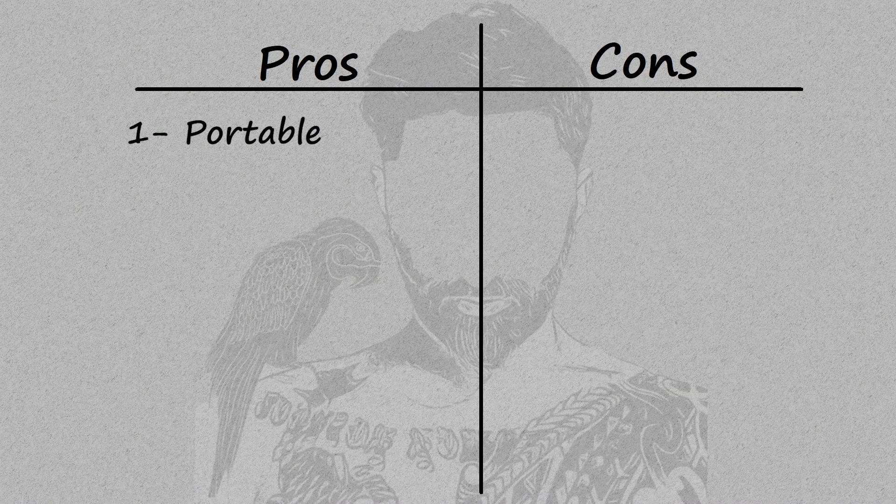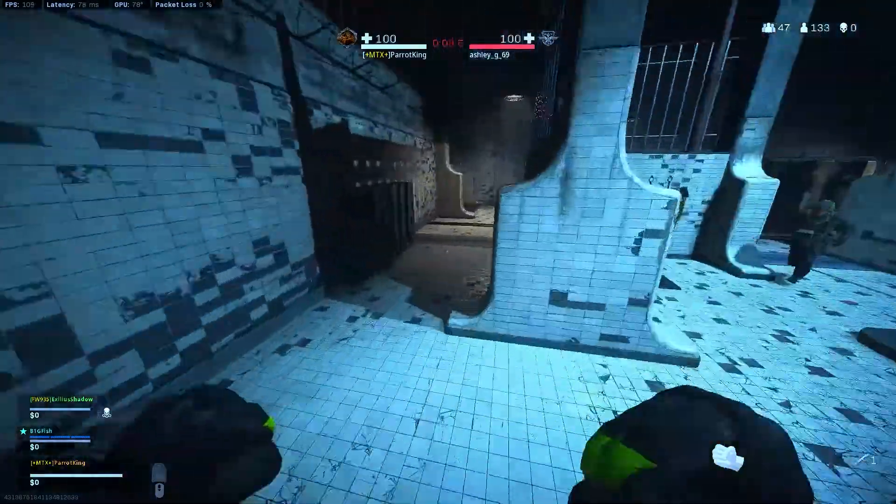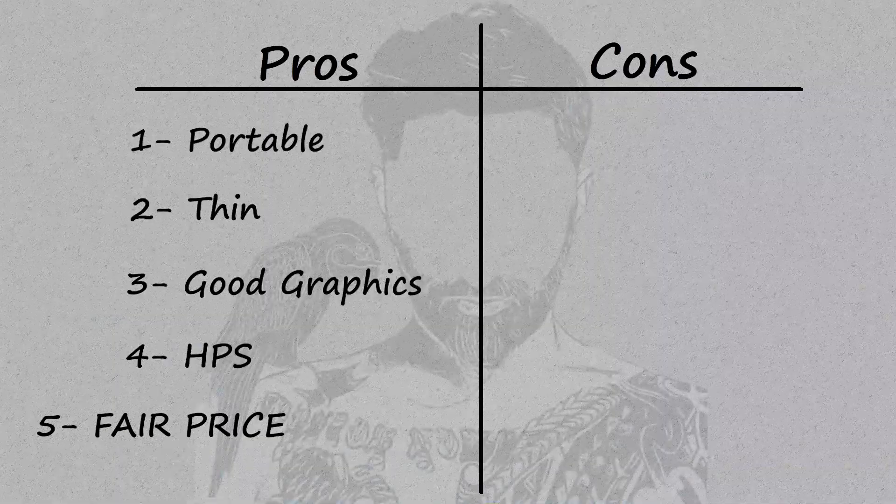Now let's get into the Parrot King's exclusive pros and cons list for this MSI laptop. Number one pro: portability — it's a laptop, you can take it anywhere. Number two: thin profile — it's not a bulky laptop, so it sits low-profile in my book bag. Number three: gaming is really clear with a great graphics card — flawless if that's the only thing you're doing. Number four: high frames per second — I get 100-plus FPS playing Modern Warfare.